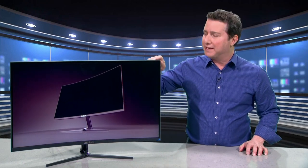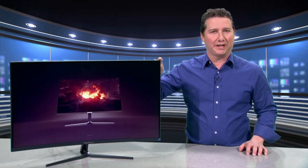The ViewSonic VX3258 is a curved 32 inch monitor with an ultra-thin bezel that delivers an immersive viewing experience, especially when you're watching video, editing photos, or playing games. But even text is super crisp with this 2K Quad HD monitor that features a resolution of 2560x1440.